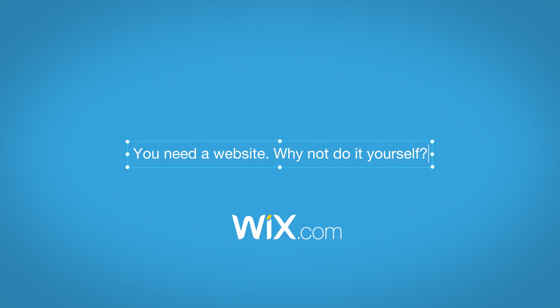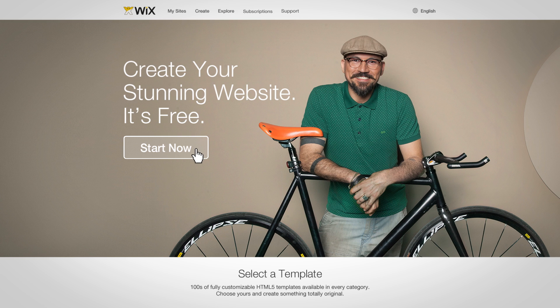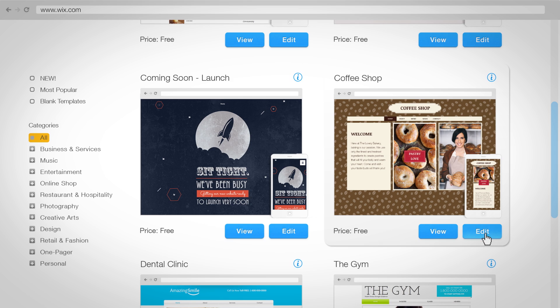You need a website, why not do it yourself? With Wix, you can create your own professional website. Choose from hundreds of designer made templates. No matter what business you're in, you can get your website online today.